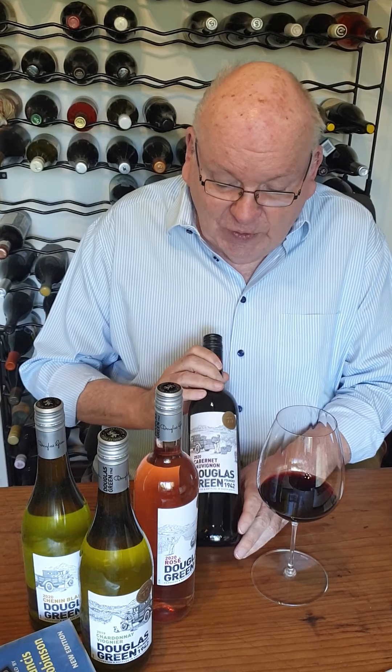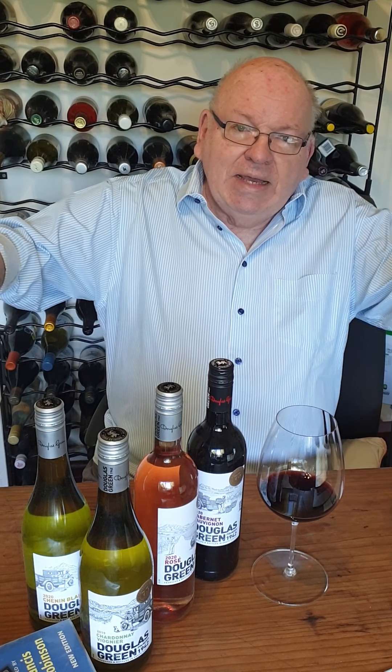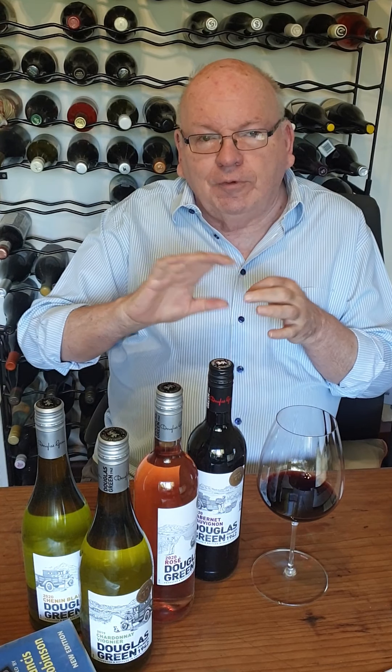I want to talk to you about this Cabernet Sauvignon, the 2020 vintage — eminently drinkable now. What Douglas Green does, and I think this is quite clever, is they have the wines made in the regions where the grapes are picked. So in this wine you have grapes from Wellington, which give good tannins and lovely fruit, and from Breedekloof and Robertson as well, where perhaps the fruit is a little finer and more elegant. The wines are made in those regions under the supervision of a Douglas Green oenologist.